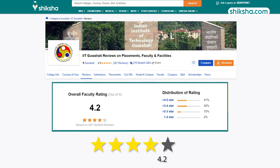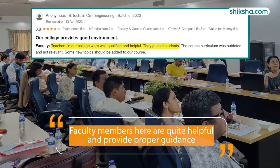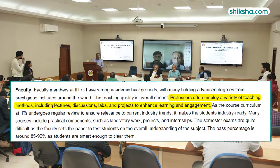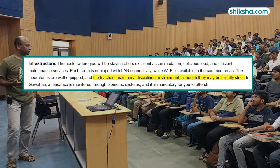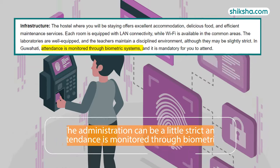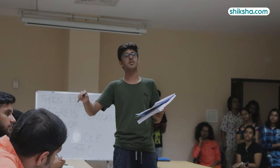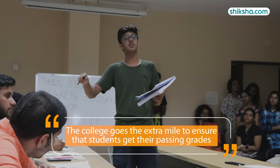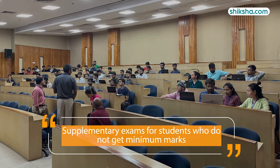Faculty and curriculum has 4.2 stars on shiksha.com. Faculty members are quite helpful, providing proper guidance with strong academic backgrounds from prestigious institutes around the world. They integrate a wide variety of teaching methods like lectures, discussions, and projects. The administration can be a little strict and attendance is monitored through biometrics, so there is no room for proxies. Semester exams can be quite difficult, although the college ensures students get passing grades, with supplementary exams available if needed.